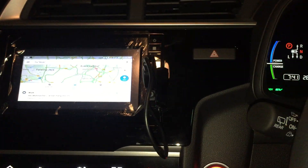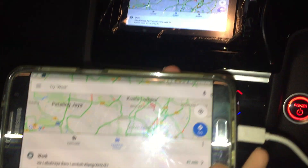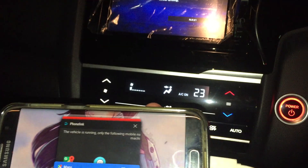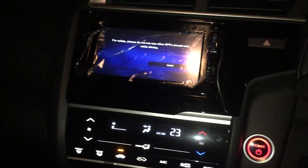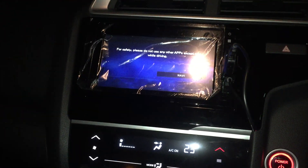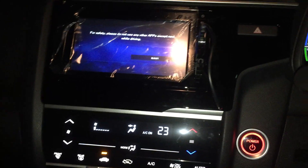I'm on Google Maps, so if I try to switch - nope, it does not allow me to do so unless I pull up my handbrake. Then it allows me to switch.